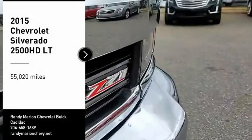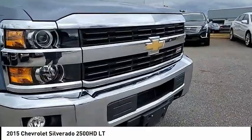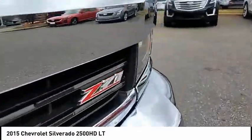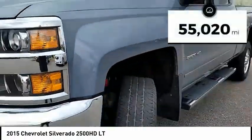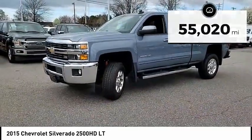We are pleased to show you the 2015 Silverado 2500 HD. This pickup truck pulls unlike any other. This vehicle has less than 60,000 miles. Here are some of this vehicle's great options.